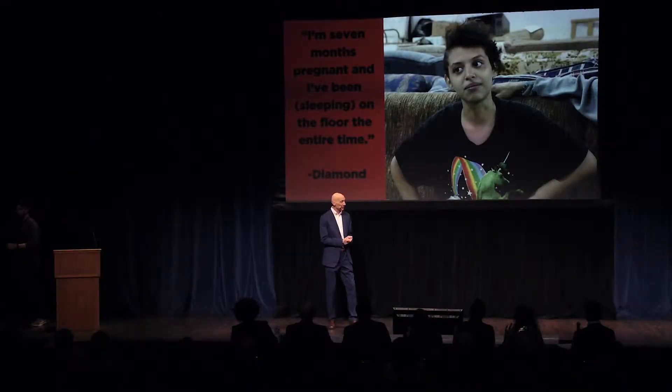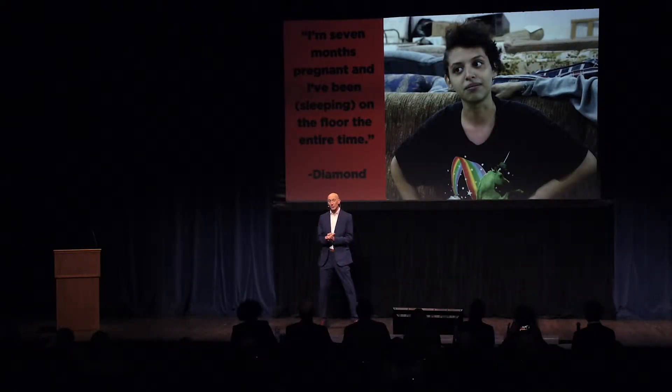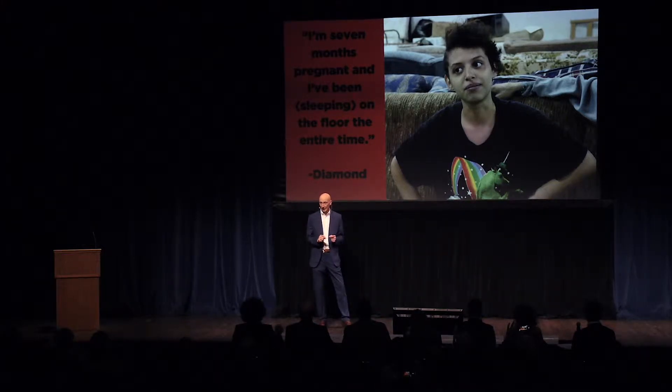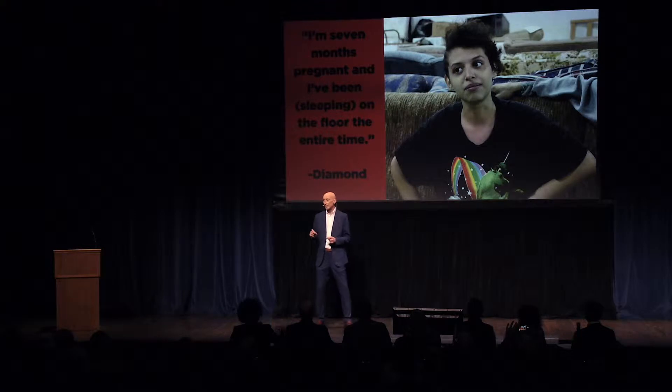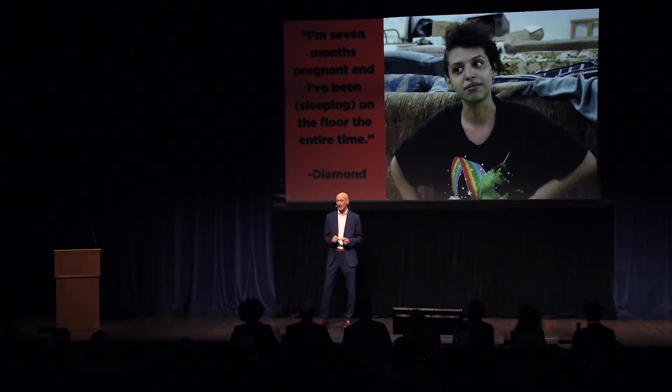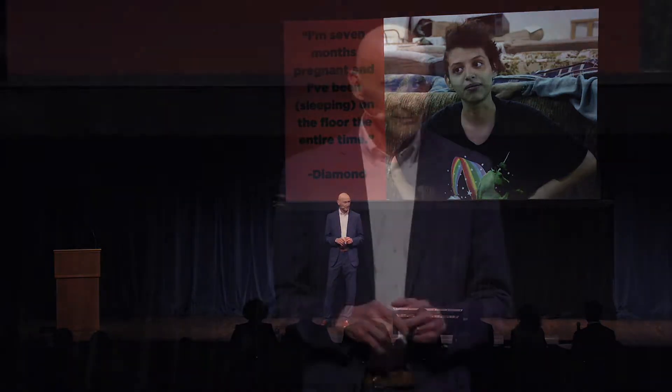Diamond is seven months pregnant, and she's been sleeping on the floor for her entire pregnancy. After recently experiencing homelessness, she and her family were placed in an apartment. But it was an empty apartment. There were no beds for a good night's sleep, no table for sharing a meal, and no sofa for spending time together. The sad thing is, Diamond's family is only one of thousands in Central Ohio who are living in an empty house or apartment.